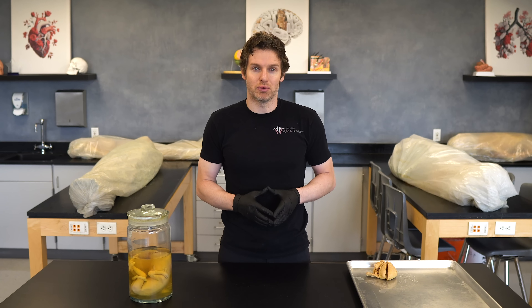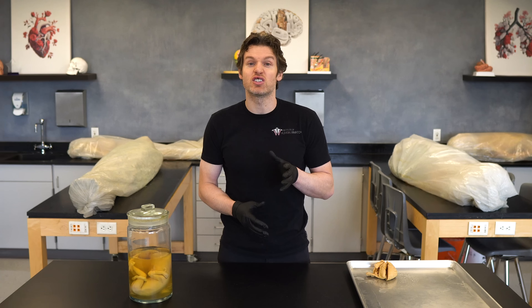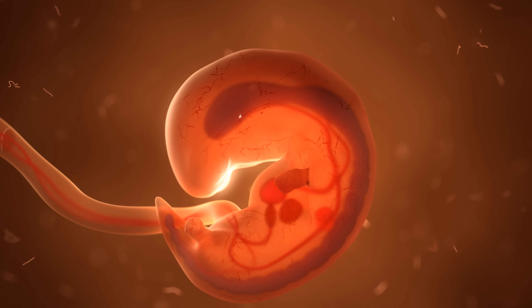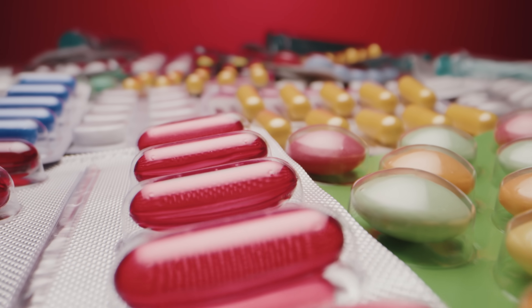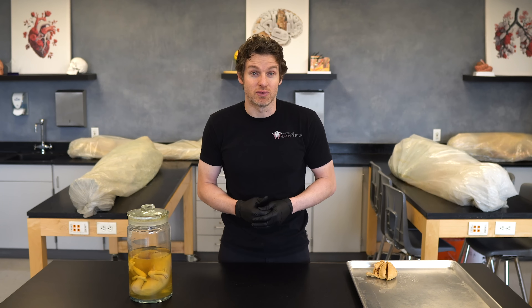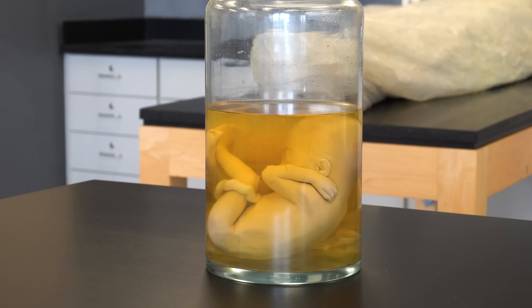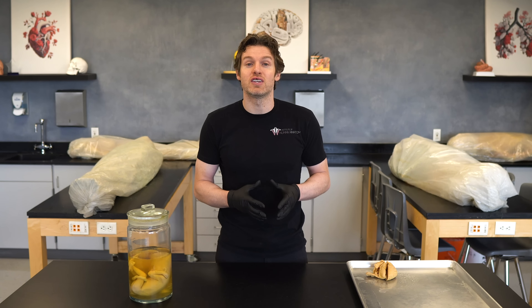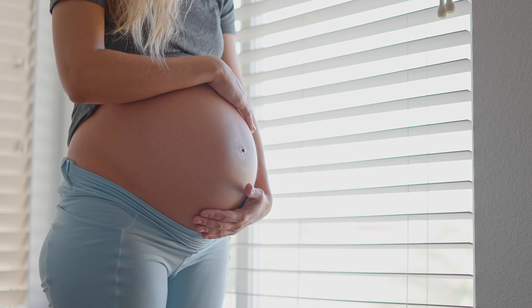Let me give you some important developmental points for each trimester. The first trimester is the most critical stage, when all major organ systems start to form — making it the most vulnerable period to drugs, radiation, and infections. The second trimester is characterized by nearly complete development of the organ systems, and by the end, the fetus shows the majority of distinctive human characteristics. The third trimester is a period of rapid fetal growth when the weight of the fetus doubles.